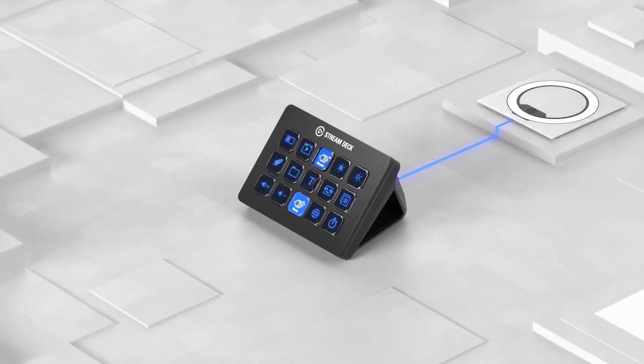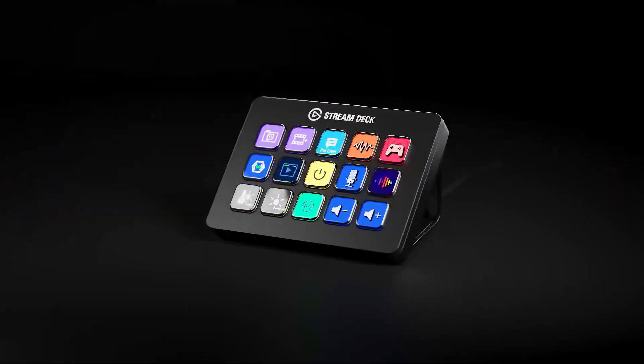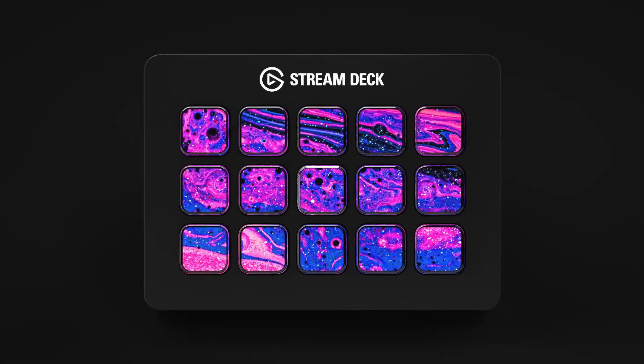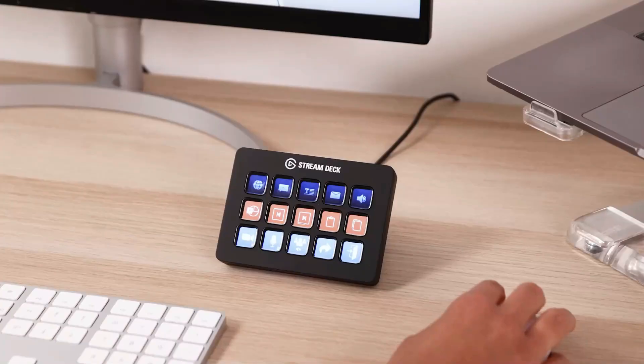The buttons on this thing are so versatile that it can transform into the ultimate productivity hack. Need to trigger multiple actions? Check. Want to launch your social media posts effortlessly? Check. Adjust audio, mute your mic, or turn on your Zen lights? Check, check, and check. It's a real-life Swiss Army knife for your PC experience. You can find the links to all the gadgets in this list in the description below.